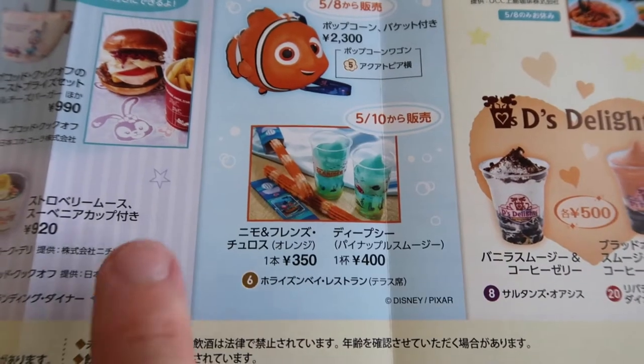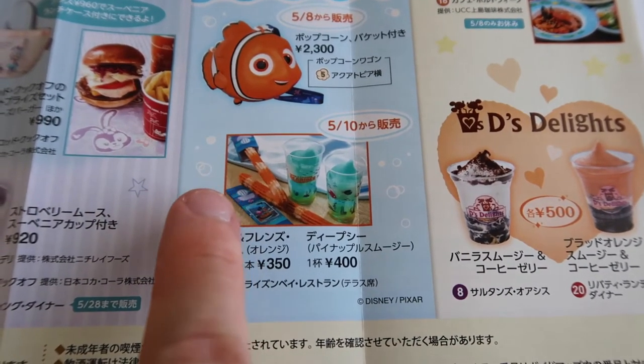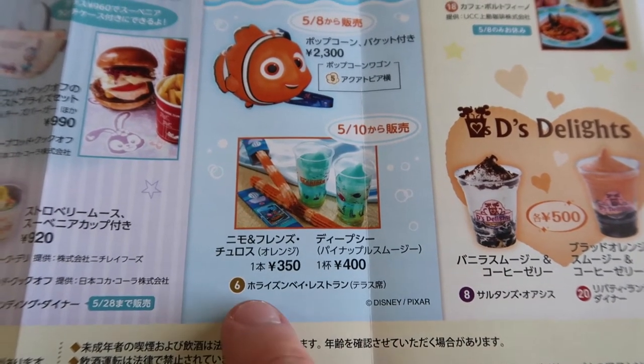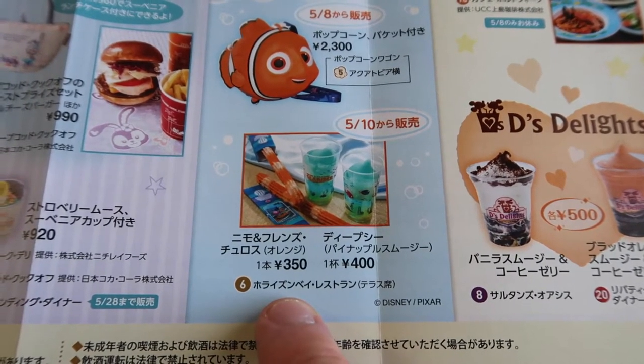Over here there's a new churro — you can see it's striped like Nemo and it's orange. There's also a pineapple smoothie which is blue. You can get these at the Horizon Bay Restaurant.